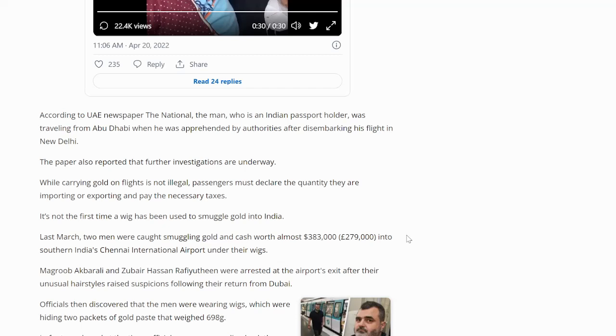It's not the first time a wig has been used to smuggle gold into India. Last March, two men were caught smuggling gold and cash worth almost $383,000 into southern India's Chennai International Airport under their wigs — and that was the story I had covered then. It makes you wonder how many people were able to get away with smuggling gold in their rectums and in wigs in the past — probably more than we think.